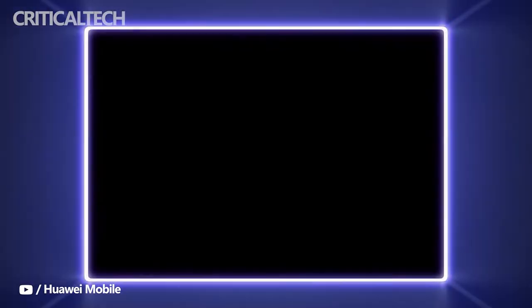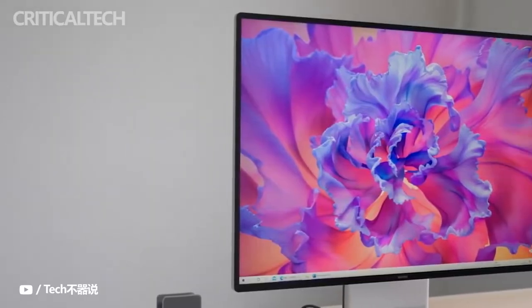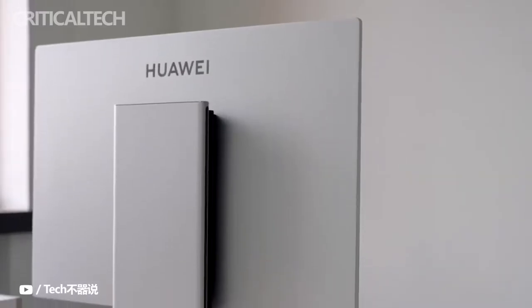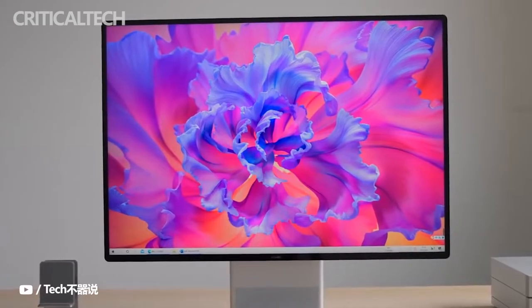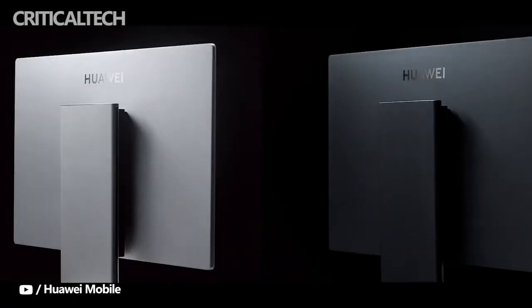Huawei has introduced the Mate Station X in the UK, nearly four months after its European introduction at MWC 2022 in Barcelona. Earlier this year, Huawei launched its top-end all-in-one PC, dubbed the Huawei Mate Station X, in the Chinese market, and now the all-in-one PC has made its way to the UK market.